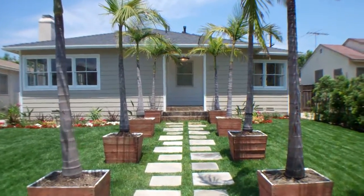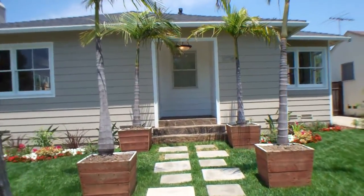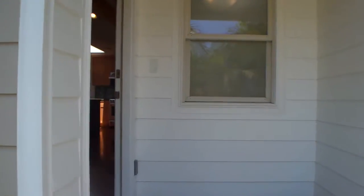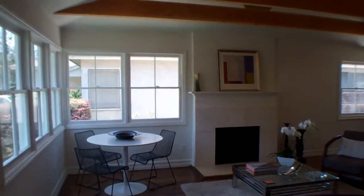Good afternoon. My name is Emory Donaldson with Remax Estate Properties. I'm here at 10767 Ashby in Rancho Park, California. Overland Elementary School District, between Overland and Westwood on Ashby.